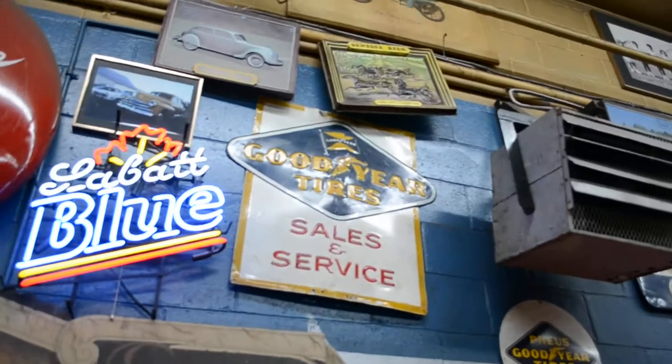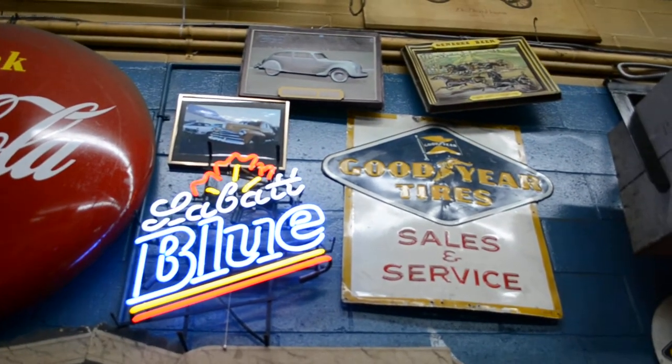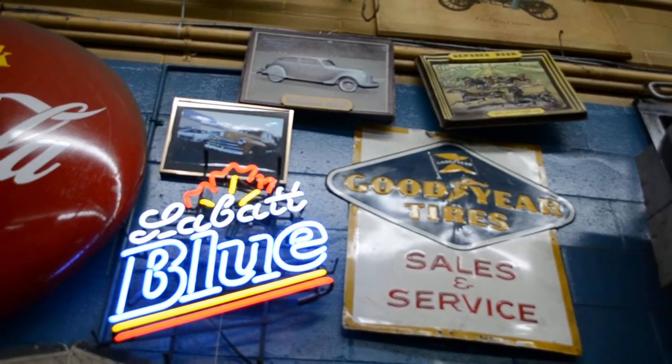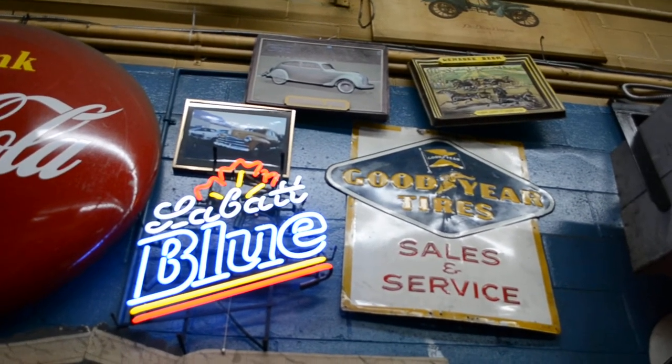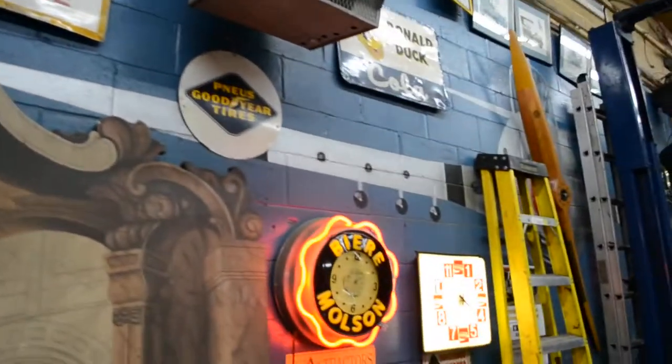Old Labatt Blue sign. That's what I love about that show American Pickers — I learned a lot about antiques with that show. I found out that these old neon signs break easily, and even if they're restored, they don't light up the same way. They don't look as good.